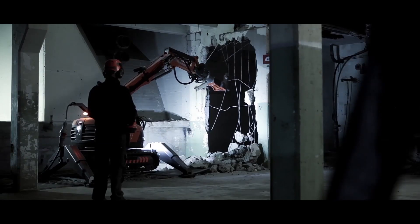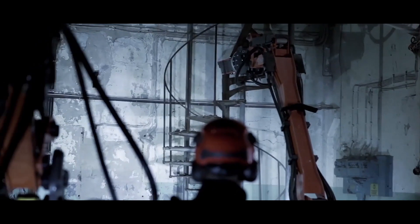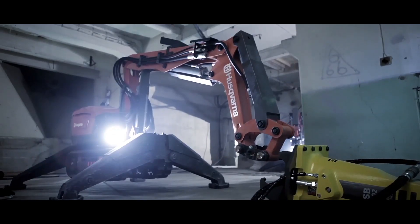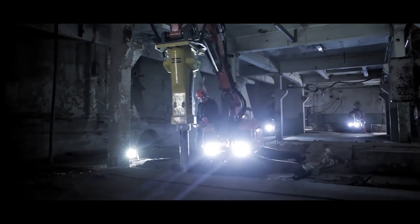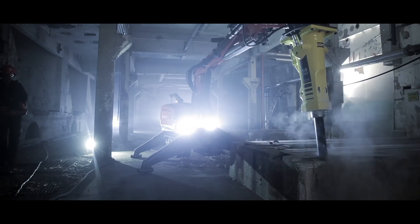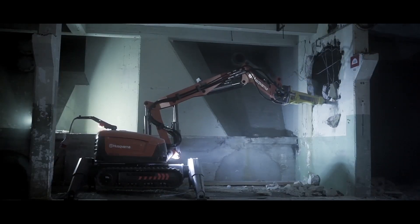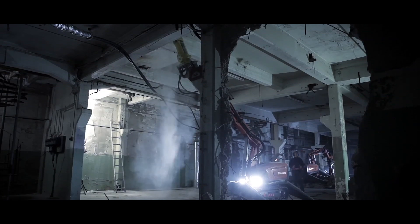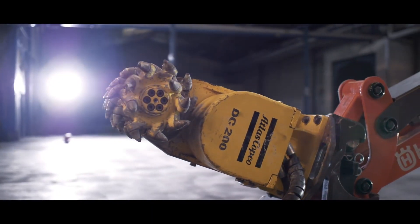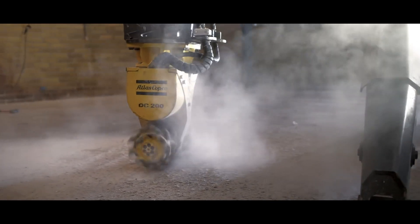Then there are demolition robots, such as Husqvarna's DXR. These demolition robots make it safer and cheaper for demolitions to happen, but for now they are slower than human workers and are not yet able to work autonomously. The DXR is a remote controlled robot which keeps humans out of harm's way, and it is a highly capable multi-tool that can be equipped with grapplers, crushers, buckets, cutters, and breakers.